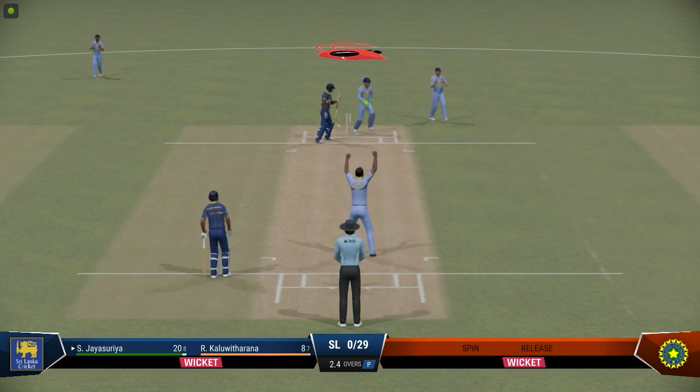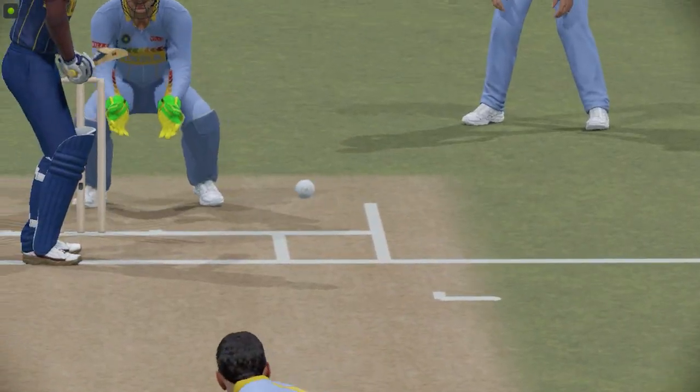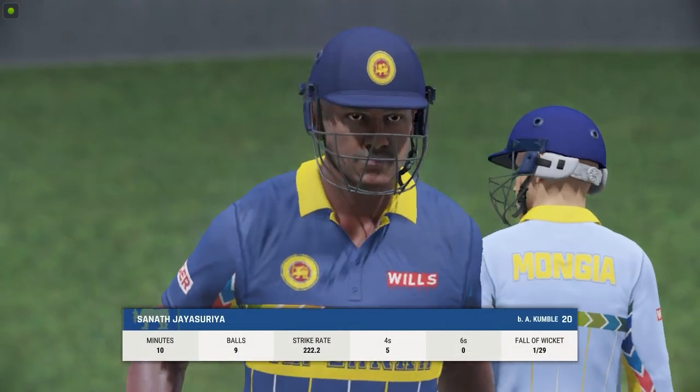Go the stumps, miss the straight ball. The trudge back to the pavilion.